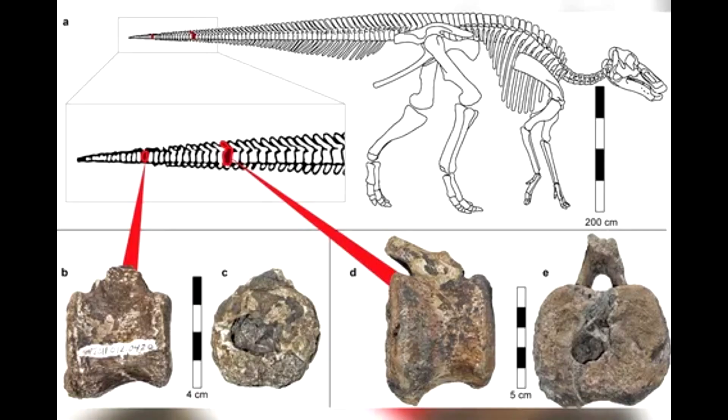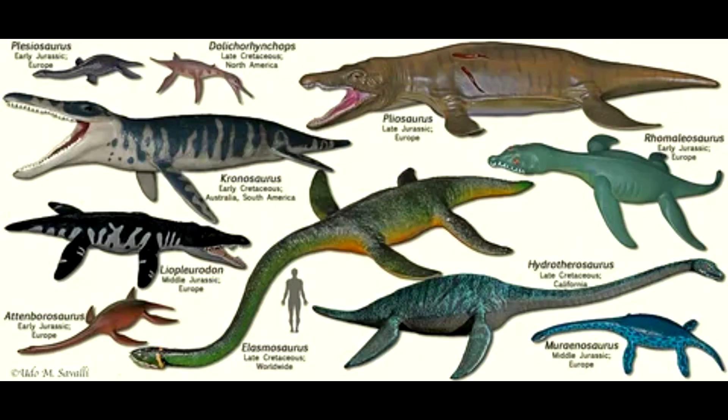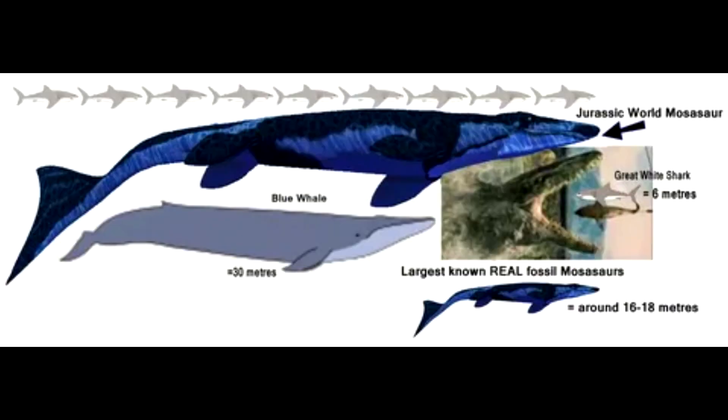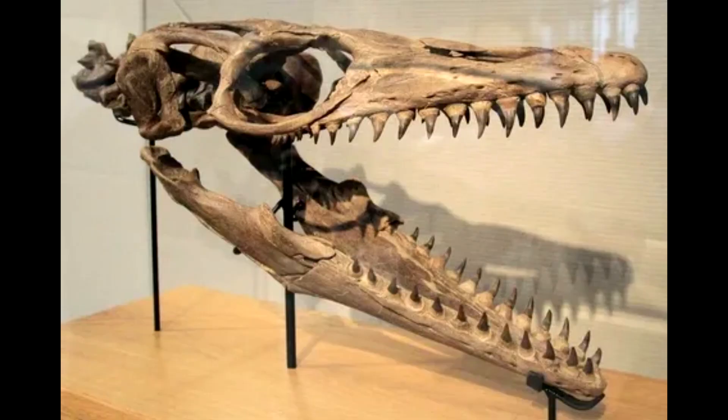Tanystropheus is the only marine reptile known to suffer such unceremonious decapitation. The long necks of plesiosaurs — reptiles that emerged after Tanystropheus went extinct and lingered until the end of the Mesozoic period — are made up of many bulky vertebrae, all buried in muscle and blubber. Dr. Muijer said that while they may also have gotten it in the neck, a very thick layer of flesh and skin around the neck means predators might not have left any marks on the vertebrae.